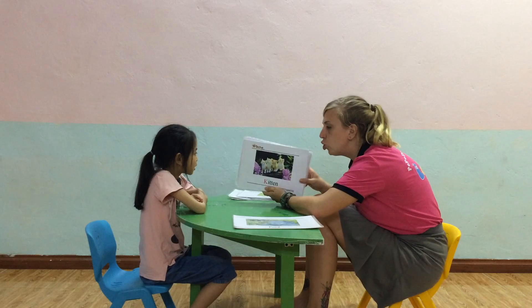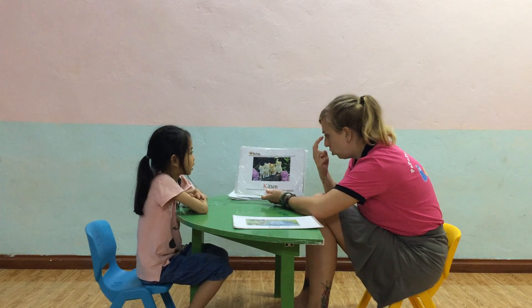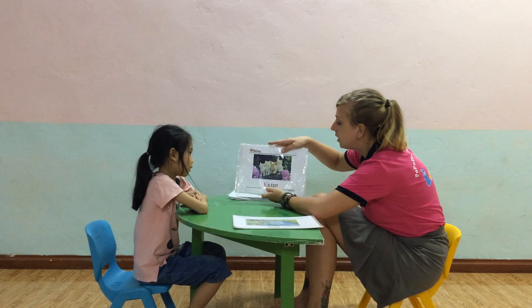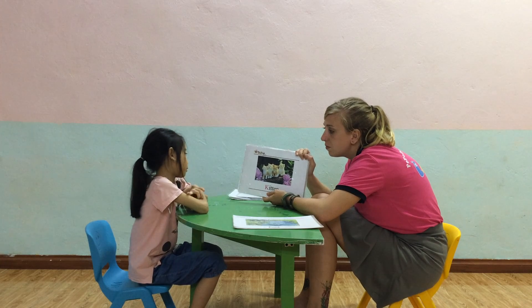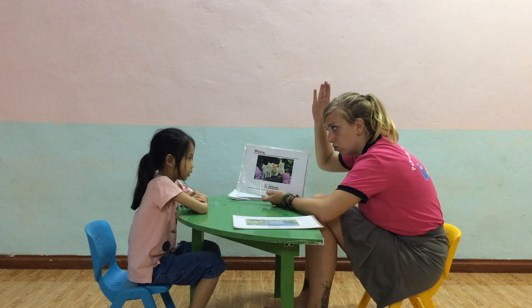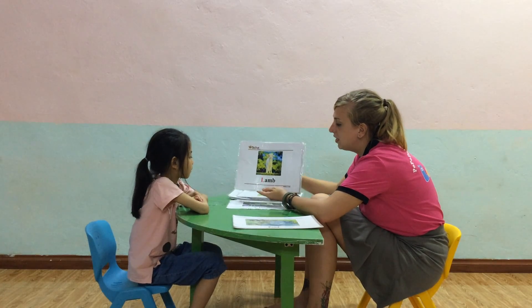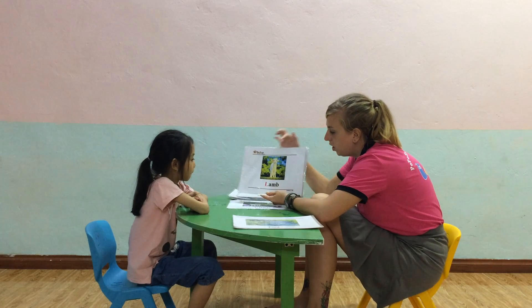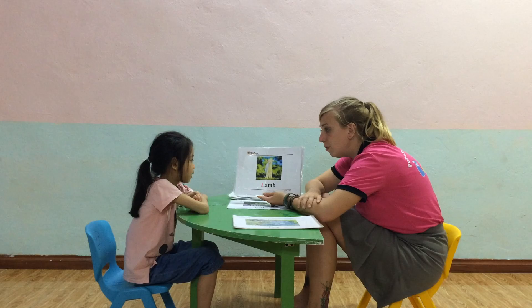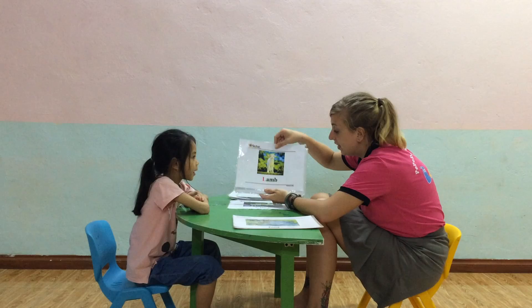How many kittens do you see? I see four kittens. And where do the kittens live? It's a house. What is this? What colour is the letter? And can you spell them? Excellent.